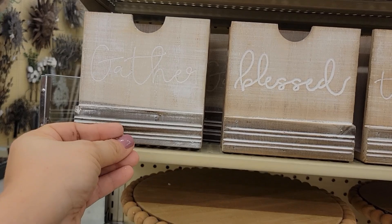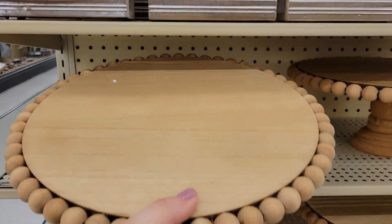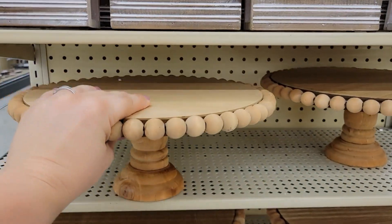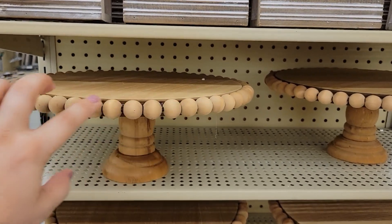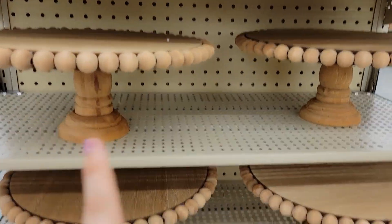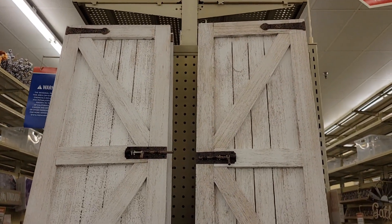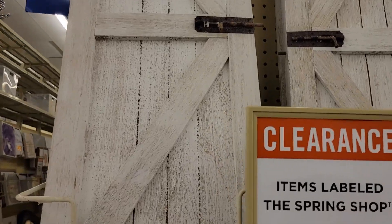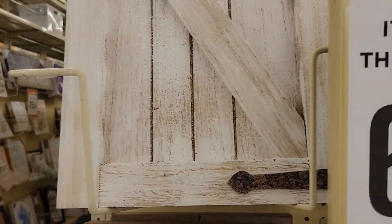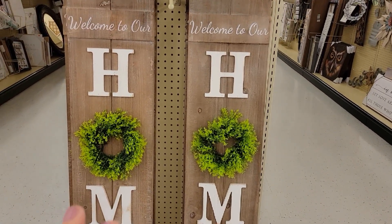Look how beautiful this platter is — you can put cheese and crackers on it for serving, or make it a tiered tray with pumpkins. It already has beads, which is gorgeous — going for $34.99 at 40% off. I'm going to show you some clearance at 66% off: look how gorgeous these farmhouse doors are, going for $29.99 at 66% off, just gorgeous to use all through the year.